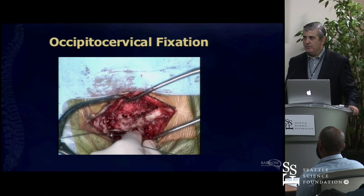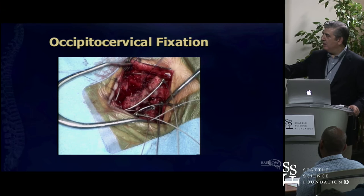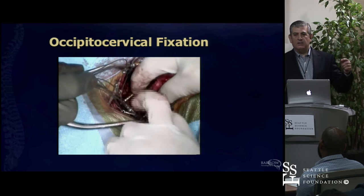With all due respect to our fantastic vendors, they don't want you making your own hardware—but in these cases you have to. It becomes a little like 'wire soup' because we've now passed sublaminar cables at C1, C2, C3, C4, C5, C6, and also to the base of the skull.